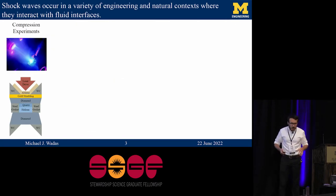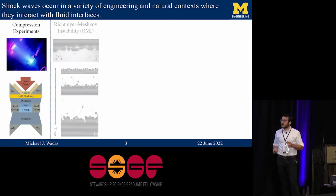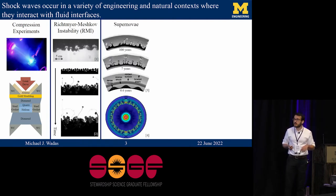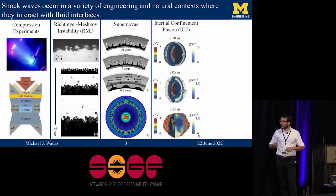I want to motivate all the different scenarios across scientific and natural applications that involve shockwaves and interfaces. I've already described dynamic compression experiments with lasers and the Richtmeyer-Meshkov instability. But this Richtmeyer-Meshkov instability — this fluid mixing — is really important for a lot of flows, including supernovae. When a star blows up, it sends a shockwave propagating radially outward, and it passes through the layers of the star, causing them to mix.